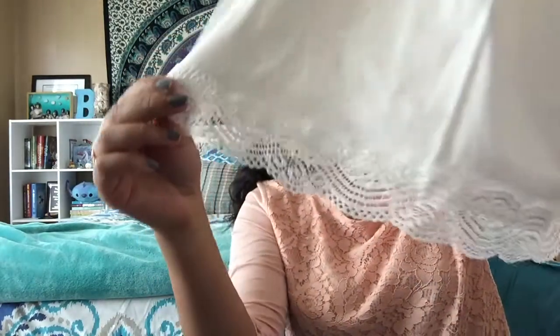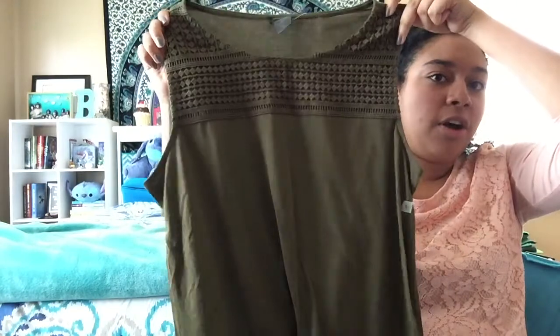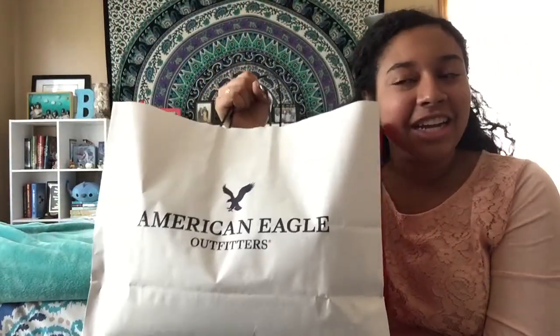The last two things from Ann Taylor were some other shirts — a plain quarter-sleeve blue shirt, and an army green tank top with crocheted detail on top. I really like the color of that one; I thought it would be perfect for fall and I could just throw a cardigan or blazer on top to look professional. I also went to American Eagle and got quite a lot of stuff — I absolutely love that store.